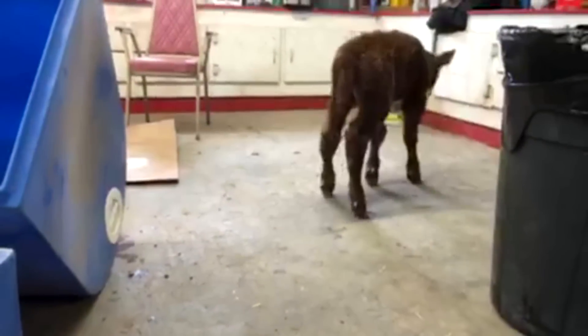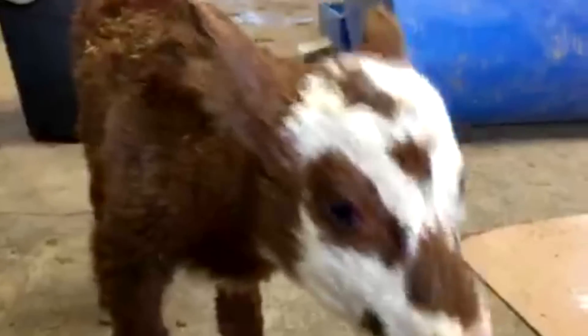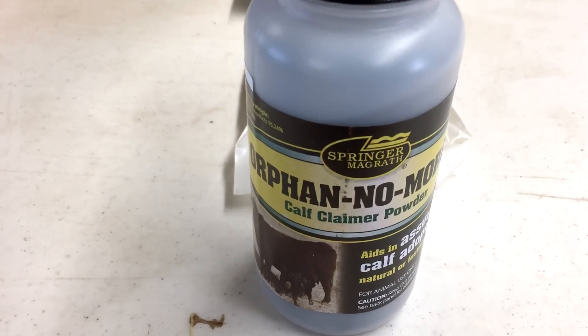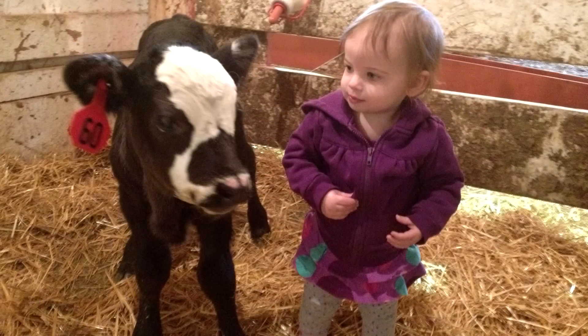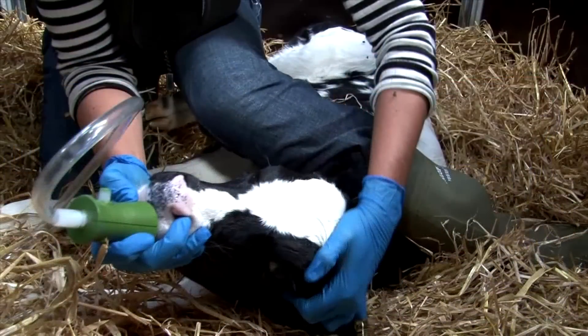We could also end up with an orphan. When cows have twins, we normally take one of the twins from her — two calves can be really hard on a cow — and we will bottle feed one of them. If another cow happens to lose her calf during that time period, we can try to graft the twin calf to the lonely mom. This is Orphan No More — it's a powder that you put on the back of an orphan calf. The foster mom will lick the powder off, forming a bond between her and the orphan, and soon they are their own little family. I've had good luck with it, but it's one of those things you hope you never have to use.